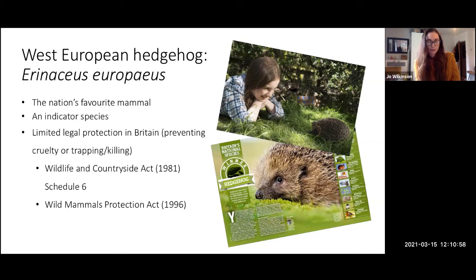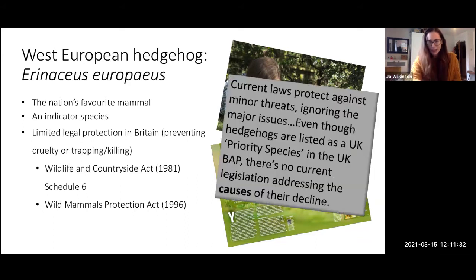When it comes to hedgehogs' legal protection, they do have some legal protections here in the UK. Unfortunately, the two main bits of legislation don't go very far in protecting their habitats, so they're not really fit for purpose. The government isn't doing enough to help hedgehogs. The two current policies prevent cruelty or trapping, which is a very low-level threat at the population level. What we really need is better legislation that addresses the root causes of their decline.